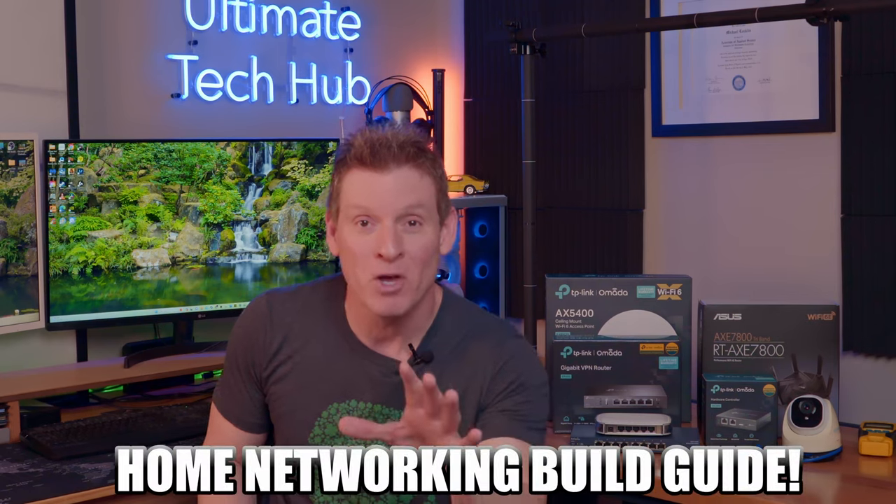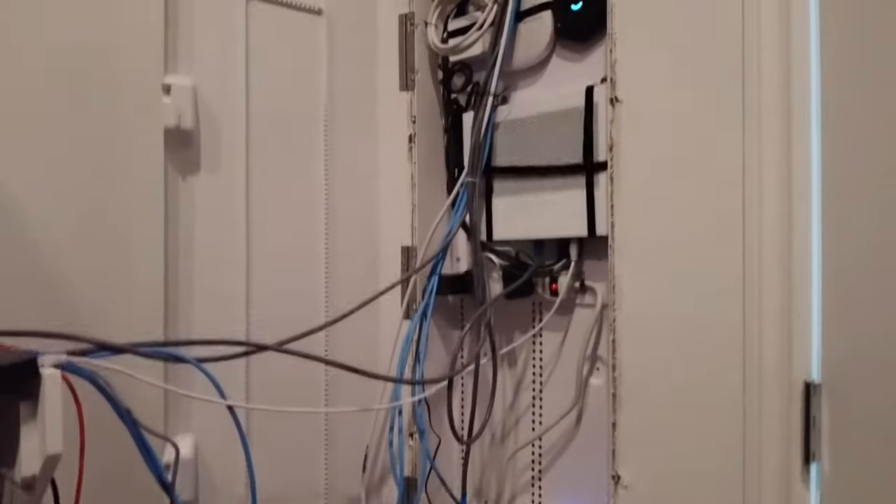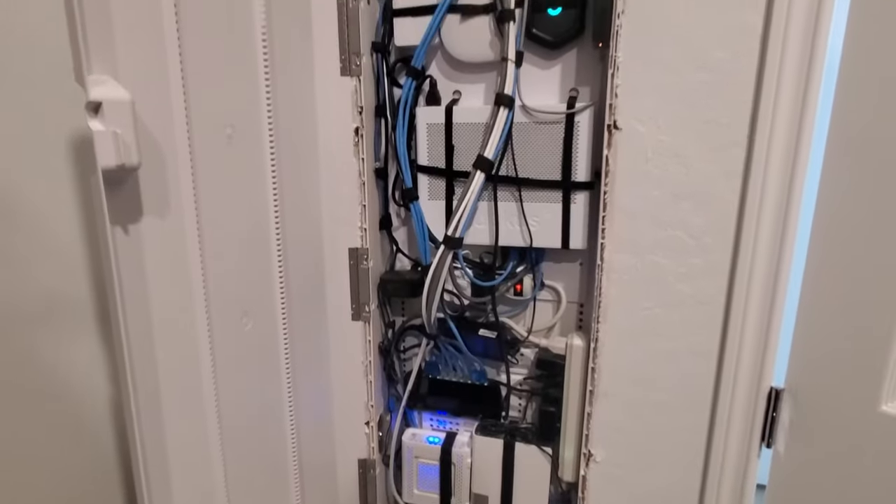Hey, hey, what's up guys. Welcome back to the channel. Today's episode is the Home Networking Build Guide 2024. This video will show you how to set up a home network, regardless of the size or type of home you live in.